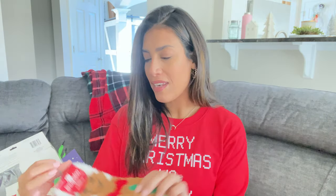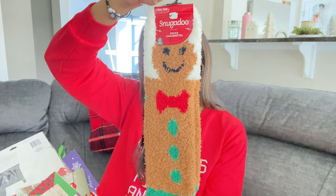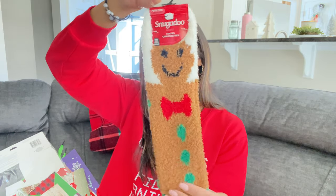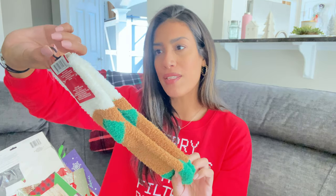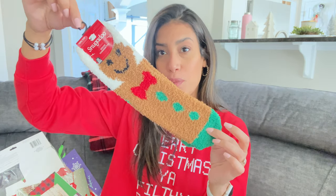Next are some fuzzy socks — you guys know I love buying socks from Dollar Tree. This is a pair of gingerbread super-soft socks; they're a little more high-top than the ankle ones I bought before. I also picked up some Christmas cards — I used to always mail them out but haven't the past two years, so this year I'm going to start again.